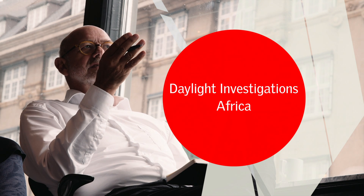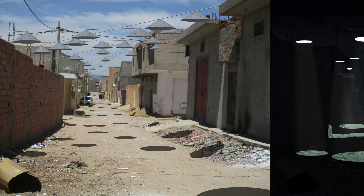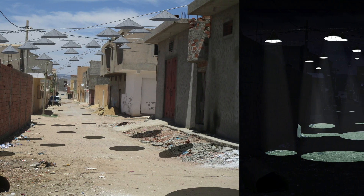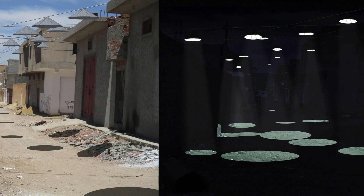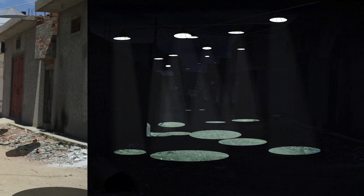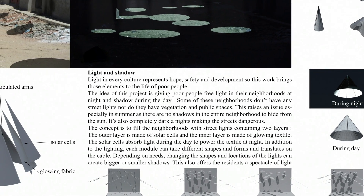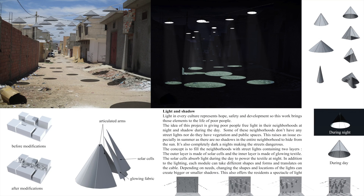The other project in the category daylight investigation is considering light and shadow in a very dense area — low-rise buildings but very dense — and in this case it's also about security and safety for people walking around in the narrow streets. The project deals with how to create shade during daytime and how to charge lamps that will provide light during nighttime. The sun provides charging of these elements in the streets, giving street lighting for people to safely access their buildings. The project title is 'Light and Shadow'.